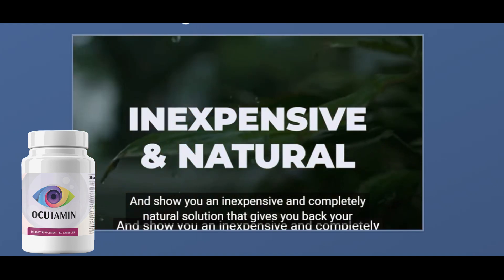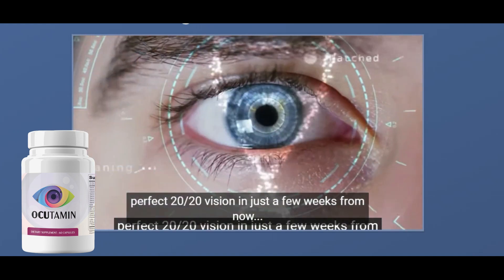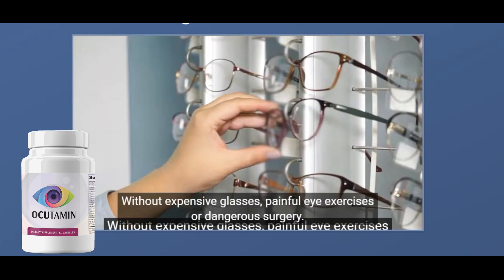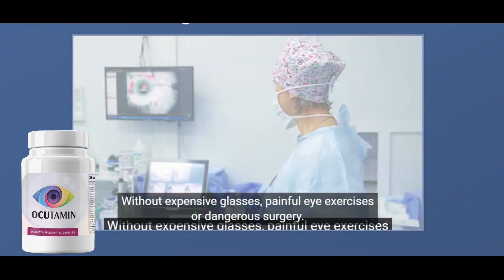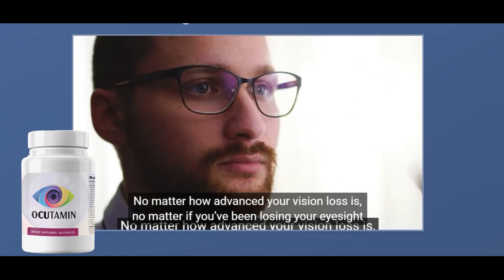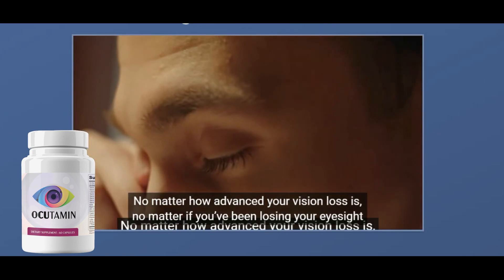Hi, my name is Gloria and today I'm going to tell you everything you need to know about Akitamin before you actually buy the product. I also have two really important warnings, so watch this video to the end to find out what I have to tell you.